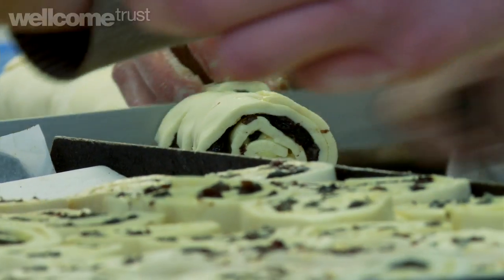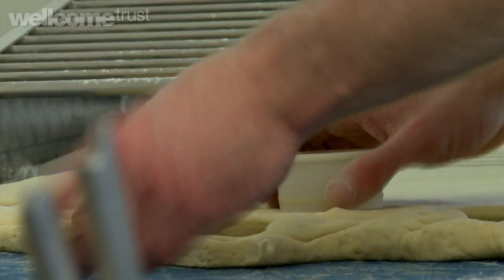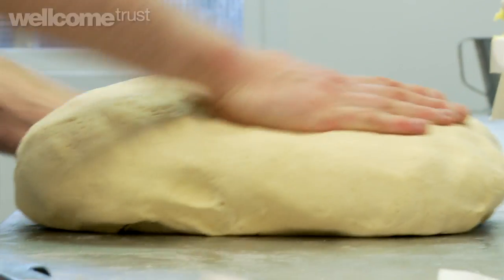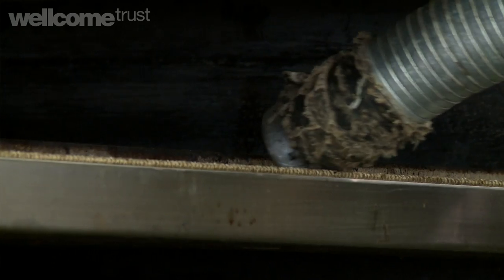We also make a couple of thousand pastries and different muffins and cakes, brownies, scones. So yeah, busy, busy. As you can see, we're all dressed in clean white jackets and you have to scrub down and wear hairnets. Hygiene is a major concern of ours.